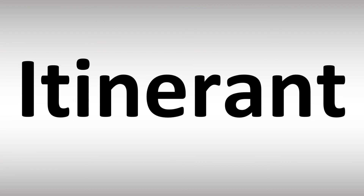More videos for you here to learn more corporate pronunciations. Thanks for watching.